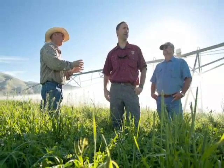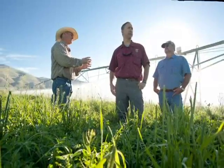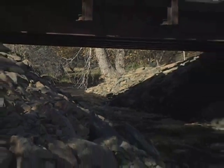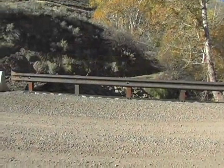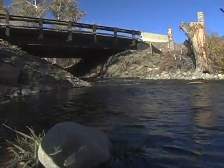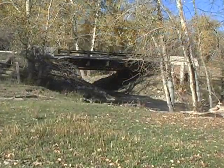Jan is one of over 75 ranchers in the Upper Salmon River Basin who have participated in efforts to restore fish habitat. The bridge here replaced an old culvert that prevented fish from easily making their way into the cool, clear water of Iron Creek. The results of this project were incredible.